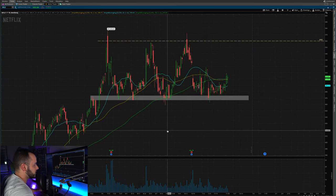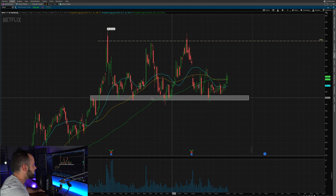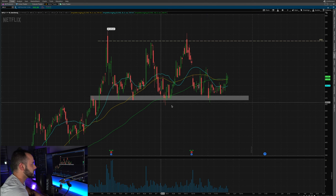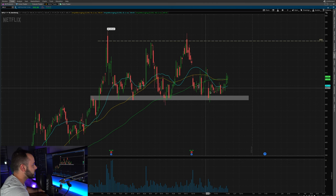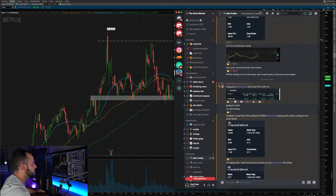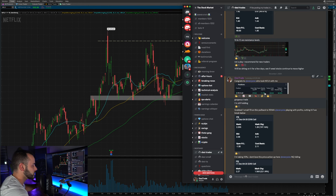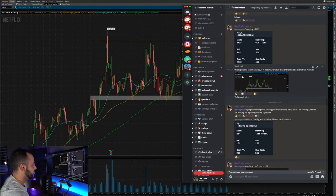Next is Netflix. Again, similar concept — we have a really strong support area here at 470. You can see it bounced once, twice, three, four, five times off that 470 area. When a stock bounces multiple times at a level, it means there are buyers willing to pay that price and they'll bid the stock up from there. I took a swing trade off of this bounce and showed it in the Discord chat — I was up about 70% and took those profits.